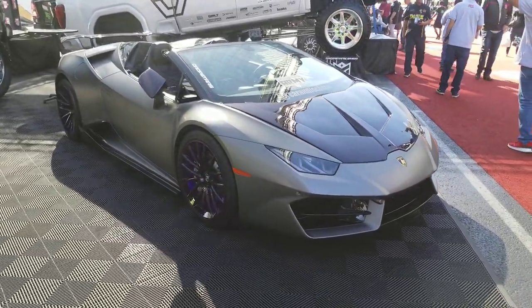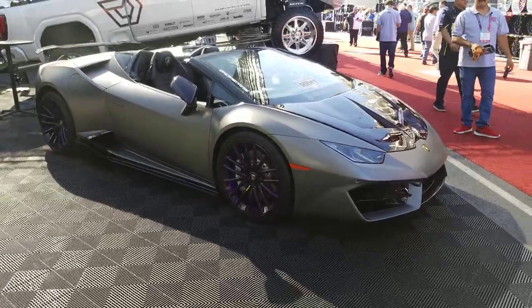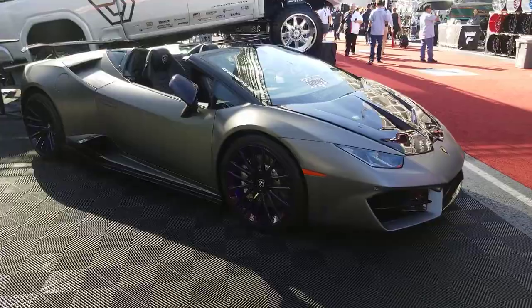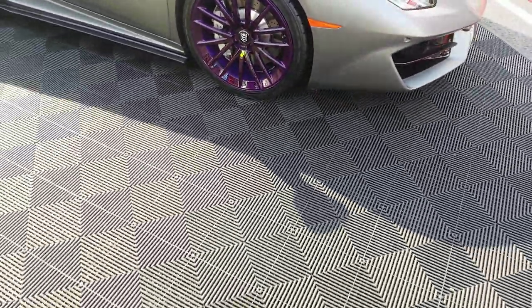It's your boy KB from Dozen Tires TV, looking at a Lamborghini Huracan. Got the Dropstars Forge wheels, the Monoblock wheels. You can get these at a really good price. These are custom painted purple, as you can see — great looking wheel for a really good price.